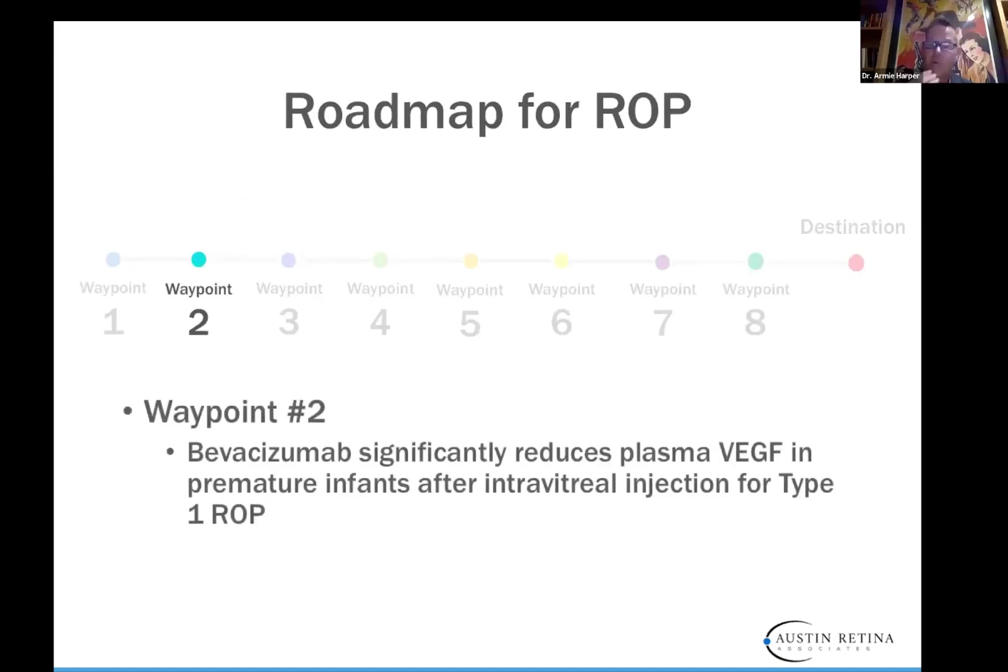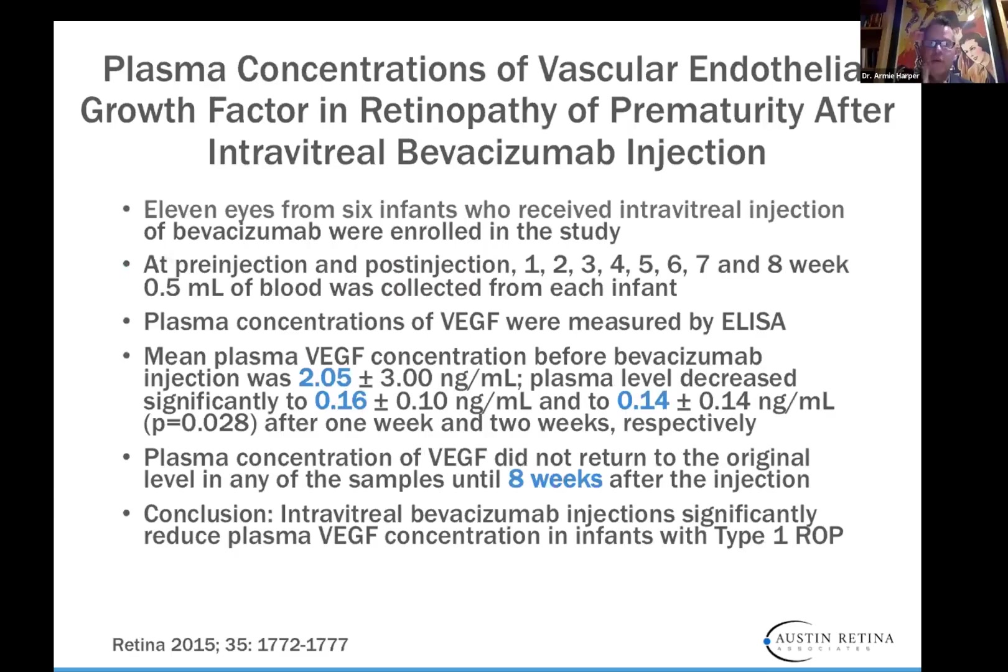Our second waypoint: we know that Bevacizumab at the dose most commonly used significantly reduces plasma VEGF in premature infants after intravitreal injection, as shown in Retina in 2015. Eleven eyes from six infants received intravitreal injections, and plasma VEGF concentration didn't return to original levels until eight weeks after injection. So that's something important to think about. If you only have Avastin to use as a drug, that's what you have to use, but it's something to consider as other drugs come out. We want normal VEGF levels in these infants so their other organs can grow.